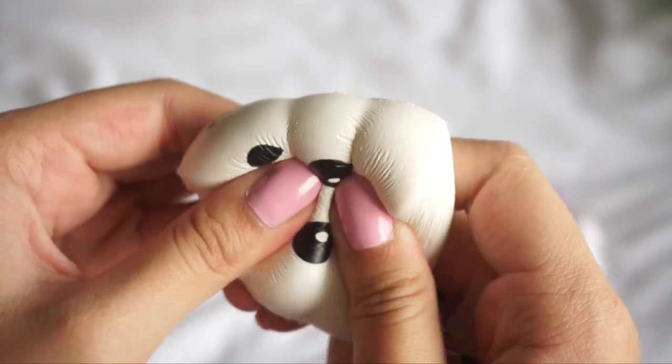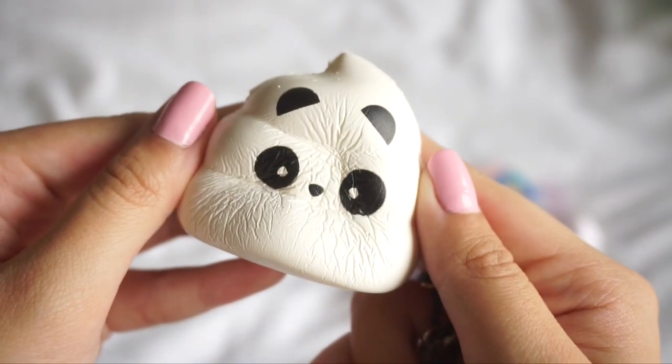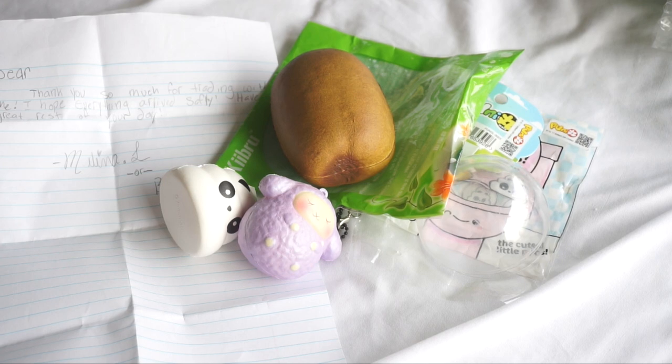It is pretty airy. Here's the licensing. It's so so cute. That was the trade package from bub.squish on Instagram. I just wanted to say thank you so much for everything and also thank you for trading with me.